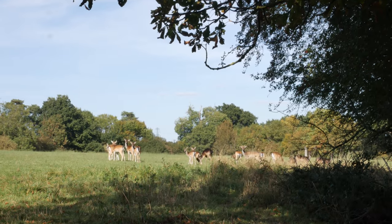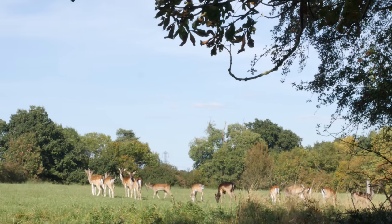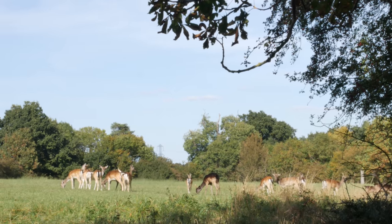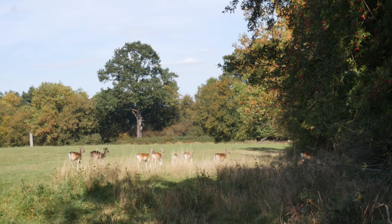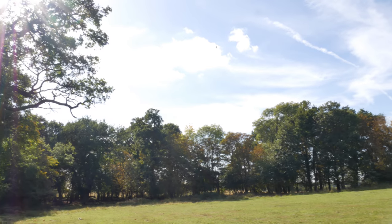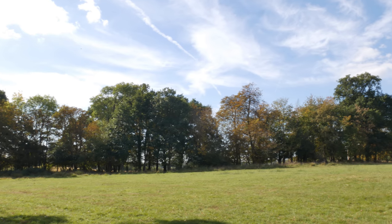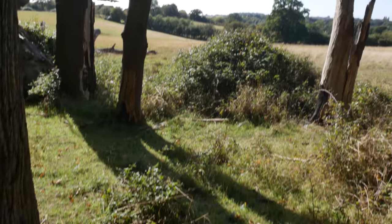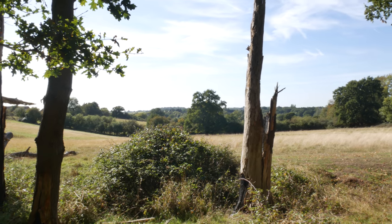Can you see the deer? Isn't that fantastic? This really has to be one of the most beautiful open spaces in London - it's absolutely idyllic. There's nobody around at this part once you move away from the car park - just me and the squirrels and the deer and the birds and the trees.